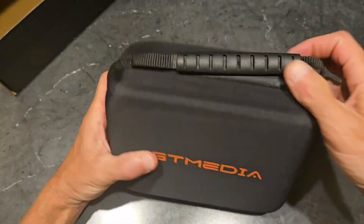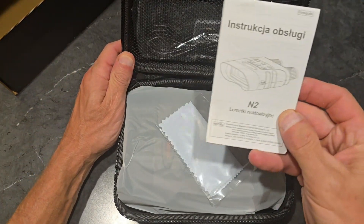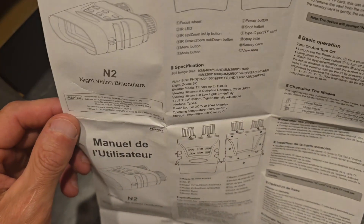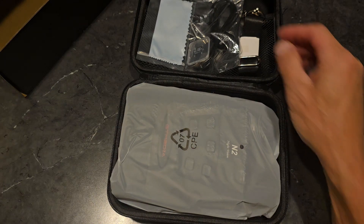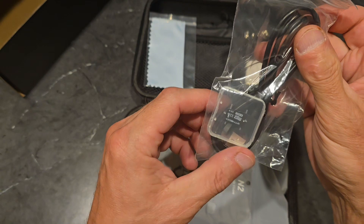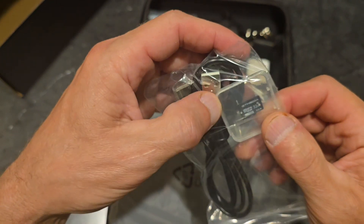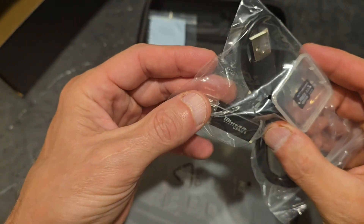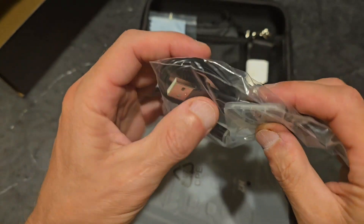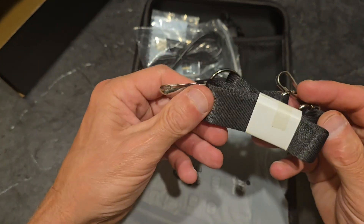Right off the bat, nice little case here. Looks like we've got the user manual — just flipping through it, looks pretty simple. We've got the cleaning cloth that comes with it, the memory card — looks like a 32 gig micro SD — and another USB micro SD adapter, and the USB-C cord and a lanyard.